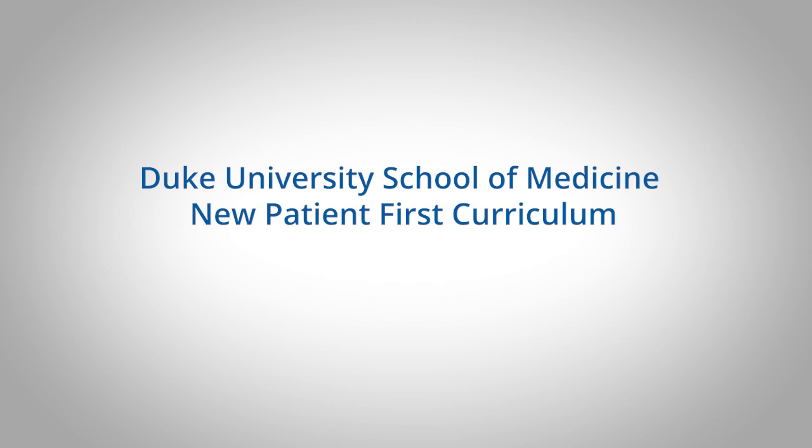We are very excited about our new patient-first curriculum. Duke University School of Medicine has had an outstanding curriculum for decades. We've been at the forefront of being able to train our future physicians, and this is no different.